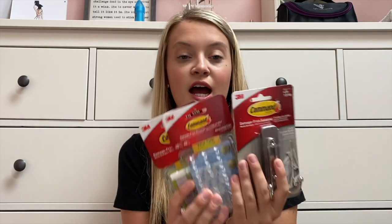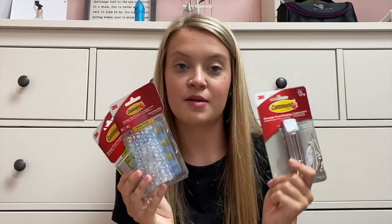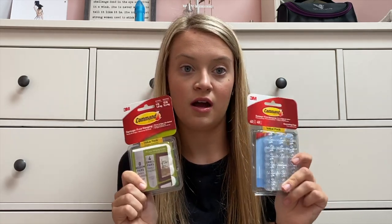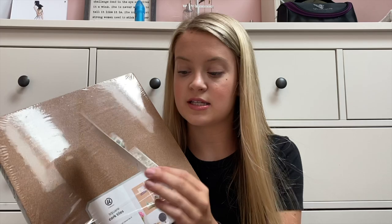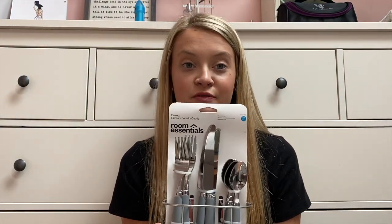These are for desk organization — there are so many things and I have four of these to go inside the cubbies. Next, command hooks for my towel and my keys, and these stick-on things for the walls since you're not allowed to put holes in dorm walls. I also have these little cork boards — they come in a pack of four but I'll give two to Kenna, and they come with cute little pins.